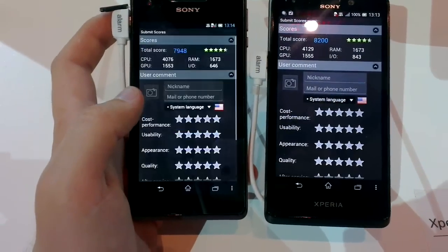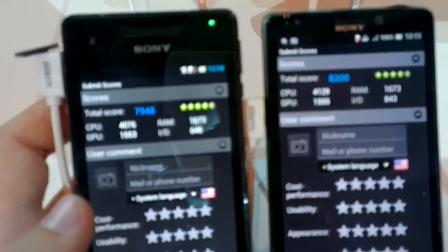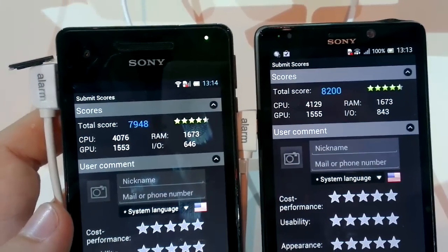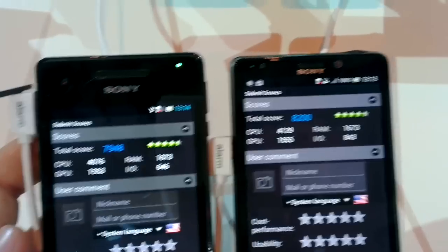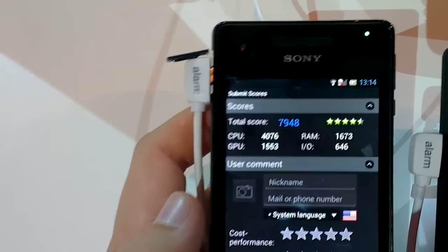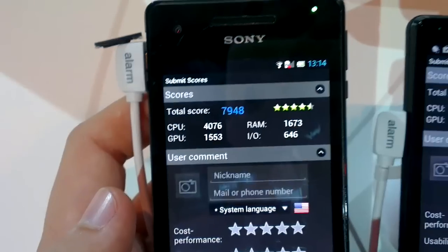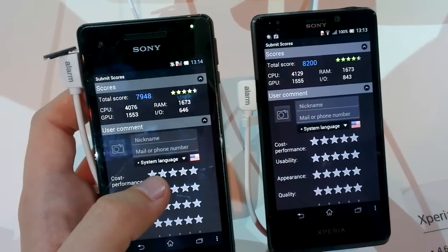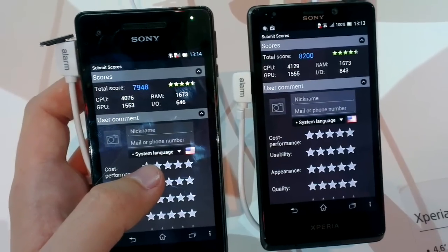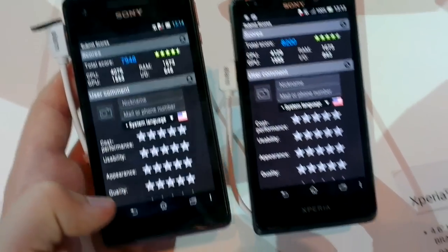The T is done and the V is done as well, and there's not much of a difference. We've got 8200 points on the Sony Xperia T and nearly 8000 points on the Xperia V. The biggest difference is in I/O and a bit in the CPU, but that's not really a significant difference.